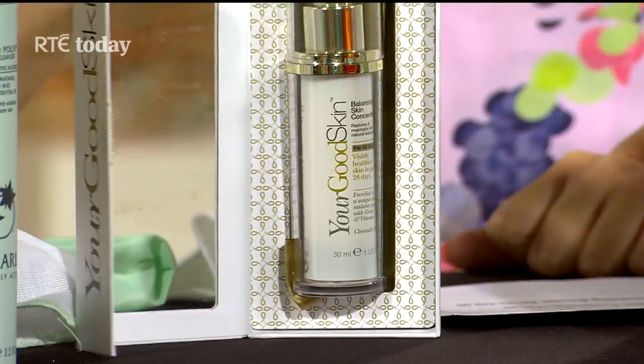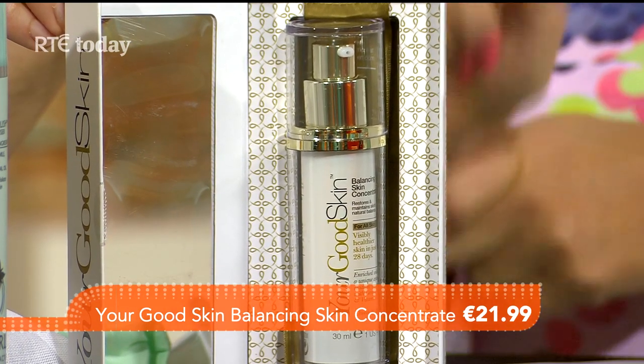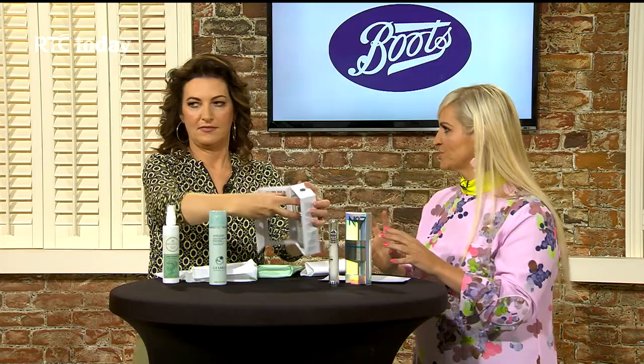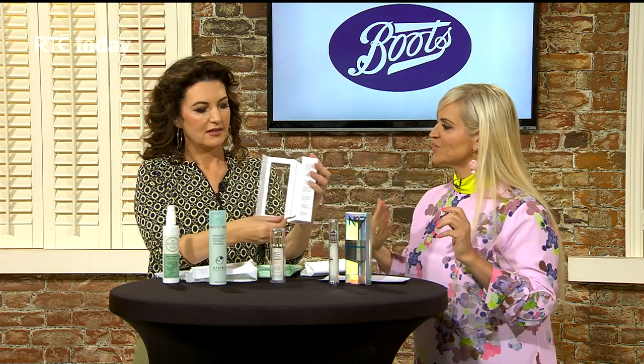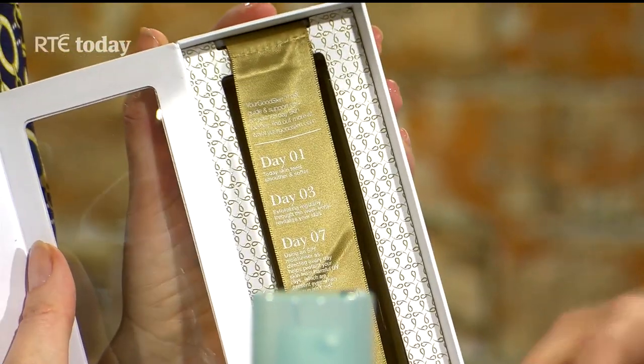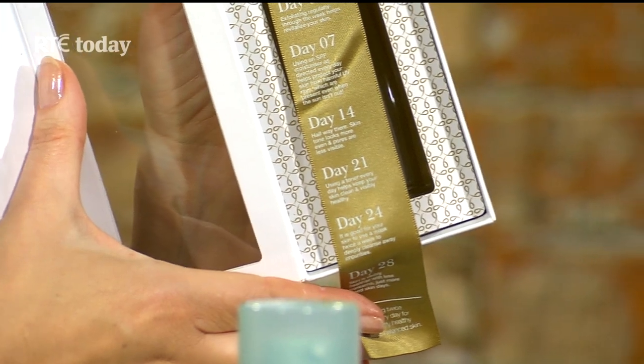Now we're going to move on to tackle signs of aging with this new wonder product. It's by a brand called Your Good Skin, a really interesting brand that launched last October. The hero product is the Balancing Skin Concentrate, which targets multiple signs of aging — it balances too much or too little oil, evens your skin tone, and firms and tones. It's a one-month product — two pumps morning and night — and it tells you what to expect from the product as you go through the month, which is a great incentive to keep using it. Your Good Skin have also been doing challenges with influencers online to track progress through the month.